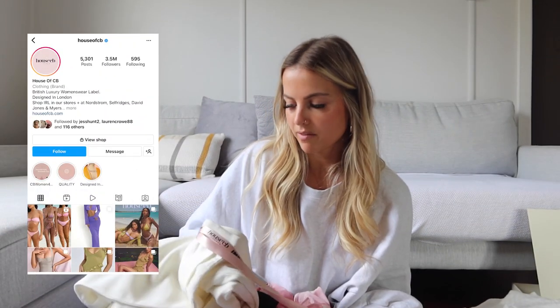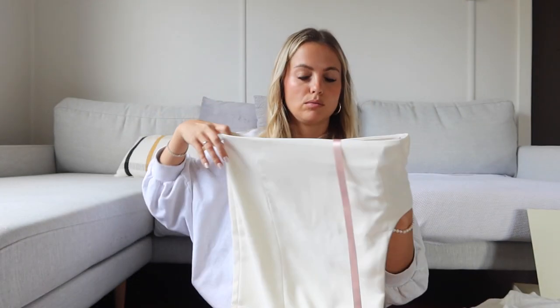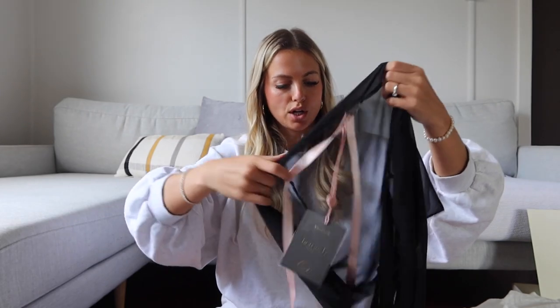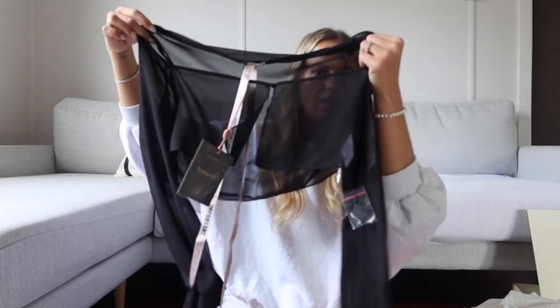Next I have some pieces from House of CB — I love their stuff so much. The first piece is a skirt; it's thicker and more formal material than I expected. It's a maxi skirt with a really high slit that you wear low-waisted, so it should be really cute and quite sexy. Then I got this top — it's very sheer so I'll wear a black bikini top underneath. It comes with a matching skirt but they were sold out, so just the top. It's got wide sleeves with lace detailing on the ends.